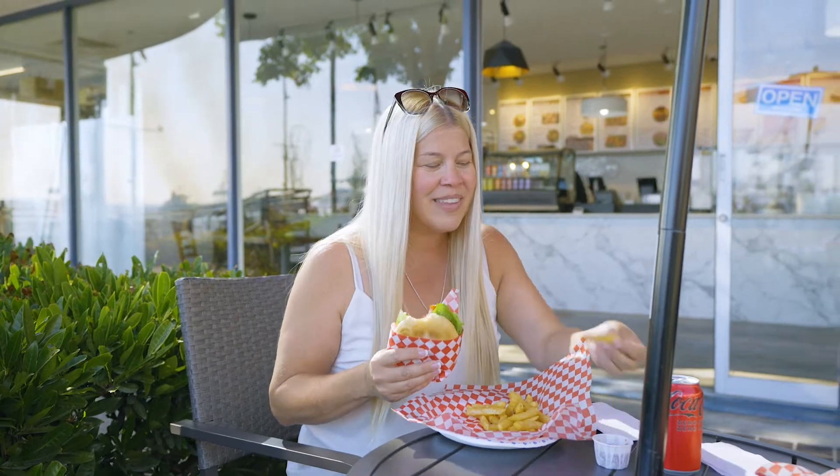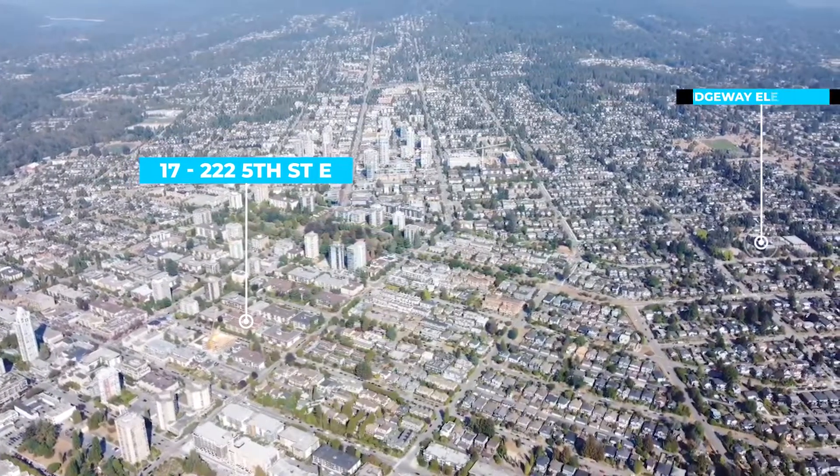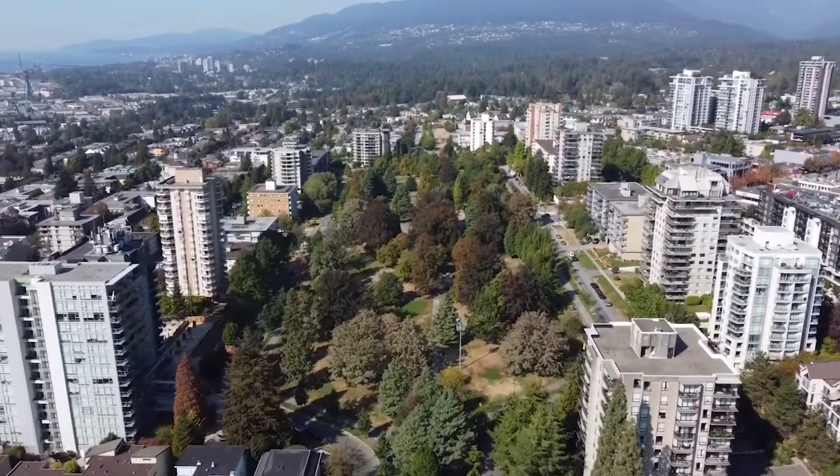It's a great area for families and couples, as you're only a 15-minute walk from Ridgeview Elementary School and an 8-minute walk from relaxed city green parks.